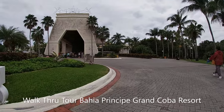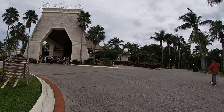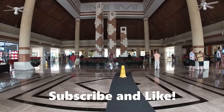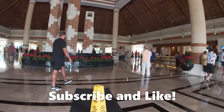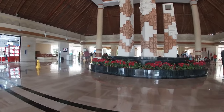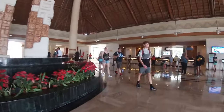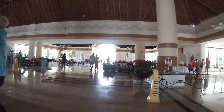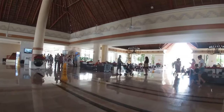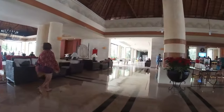Walkthrough tour of the Bahia Principe Grand Coba Resort in Riviera Maya, Mexico. Welcome back to my channel. I recently stayed at the Bahia Principe and I started making these full walkthrough tours of resorts because I would go to a resort and spend the first couple of days kind of lost, not knowing where things are. These are one of my most viewed video series because everyone does not want to spend the first couple of days on vacation trying to figure out where they are. I always start from the lobby.